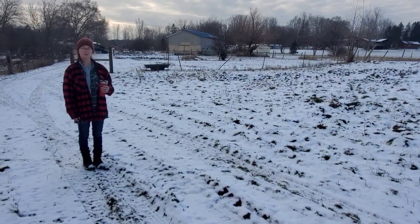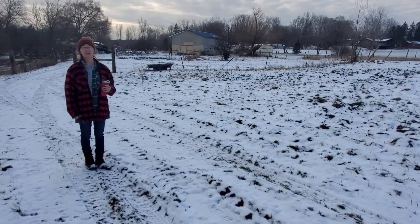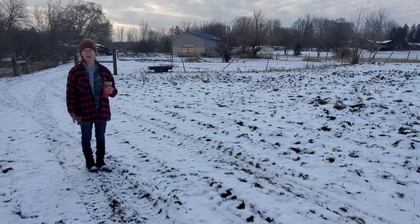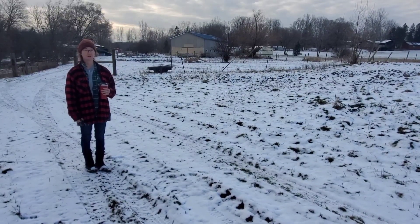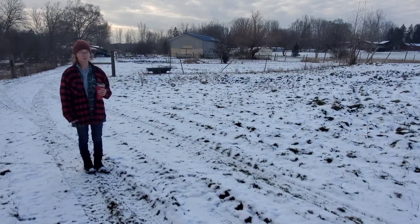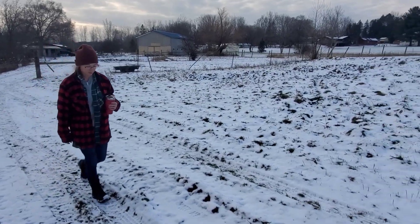Hey everybody, welcome back to Hearth of Coal. We're outside today. Jason was bringing in our hunting blinds for the year — we've got a bad storm coming, so he was getting that prepared. And while he was out here, he came across something kind of cool we thought we'd share with you. So let's take a walk over here.